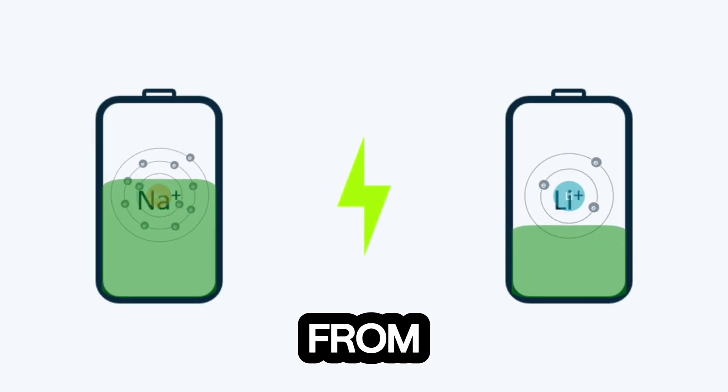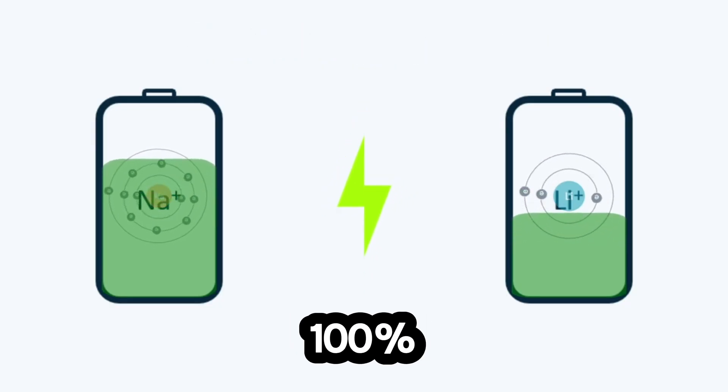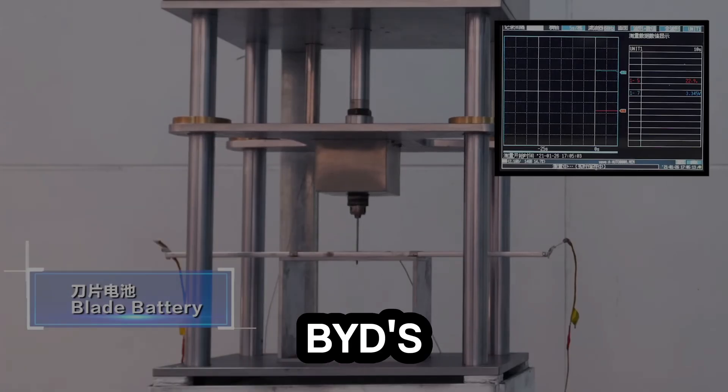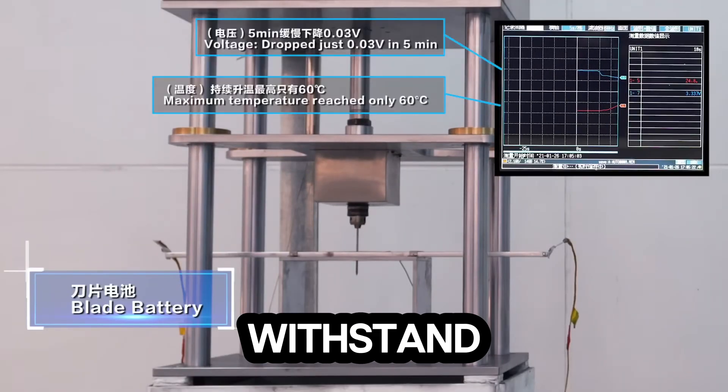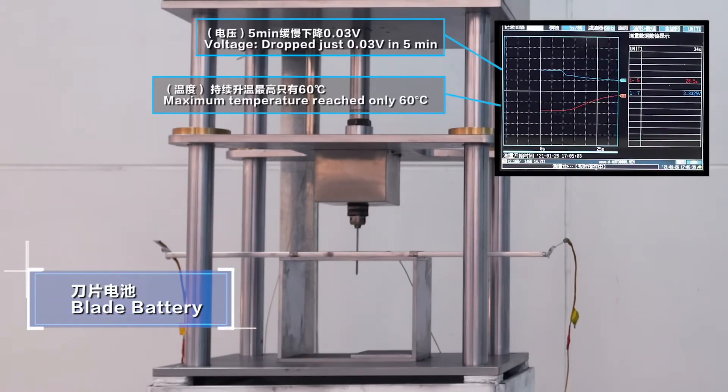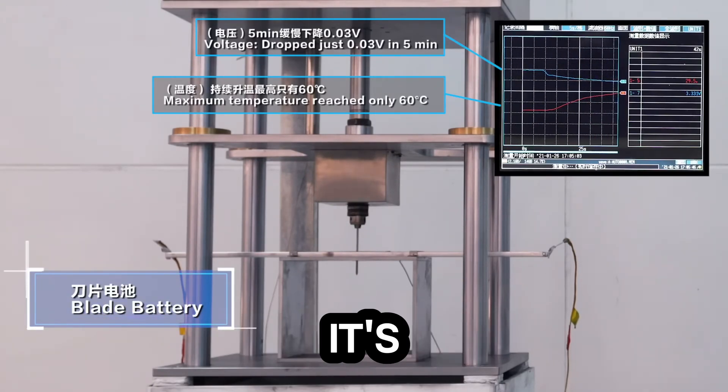But the real star of the show is its ultra-fast ion transfer, which is why you can go from 0% to 100% charge in just 7 minutes. In terms of safety, BYD's tests show the battery can withstand punctures, crushing, and extreme heat without catching fire. This isn't just innovation — it's a paradigm shift.